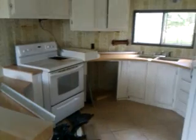Here's the kitchen. It's got a fridge and stove. This is where I'm going to tile. This is where the dishwasher goes. It has a central AC unit outside.